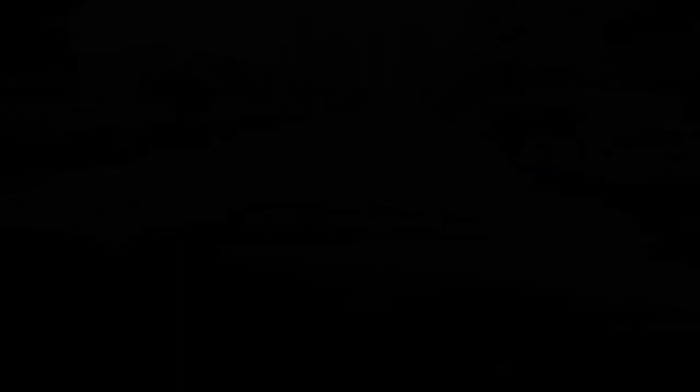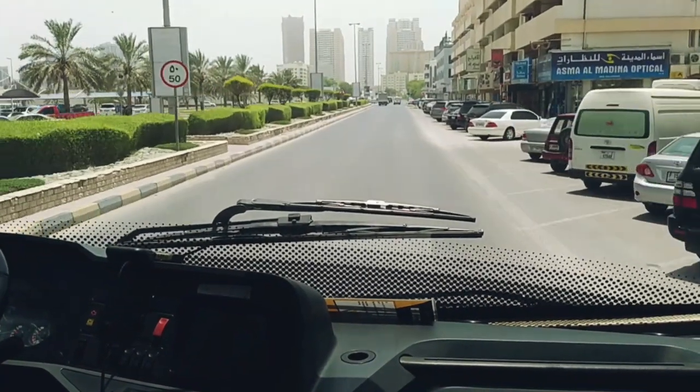I am going for my first time and I haven't visited this museum before. So let's go. I took a bus to Sharjah.